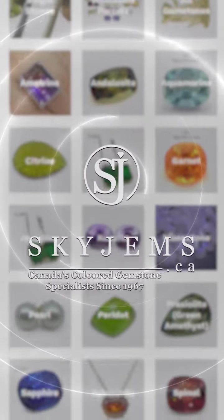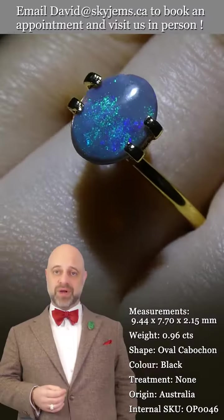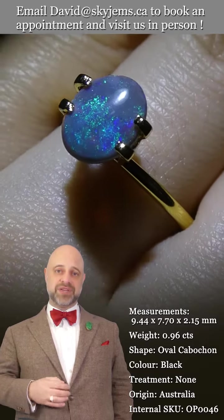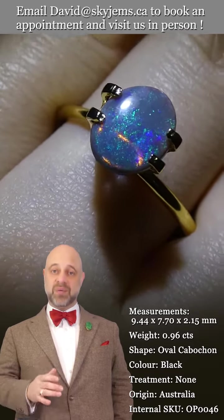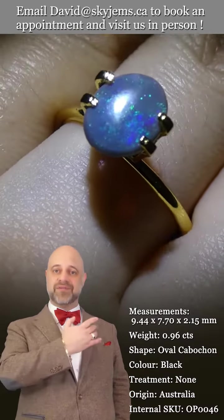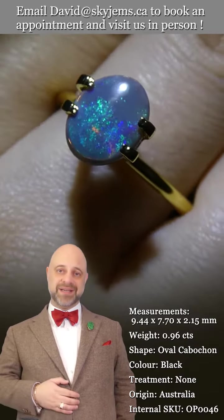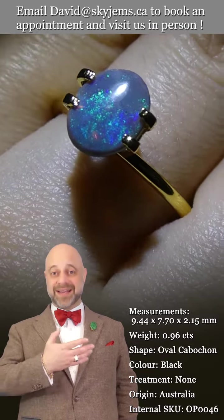SkyGems.ca has again its largest selection of fine quality colored gemstones and colored gemstone jewelry. Hi everyone, David Sod here from SkyGems.ca. Thank you all so much for joining me so I can show you and tell you all about this incredible Australian opal. You can see we have the videos going, we do the photos — we always try to do our best to let you know exactly what it is that you're looking at.